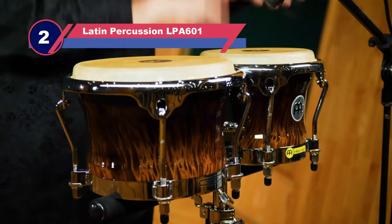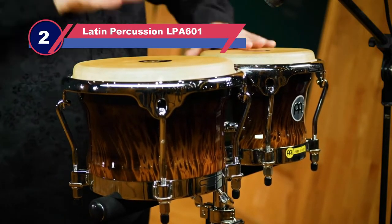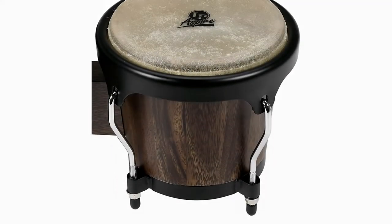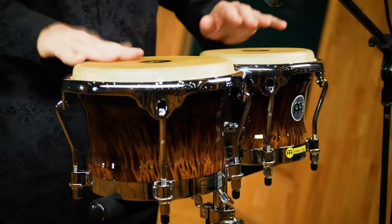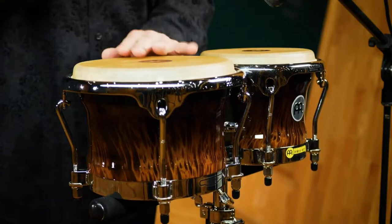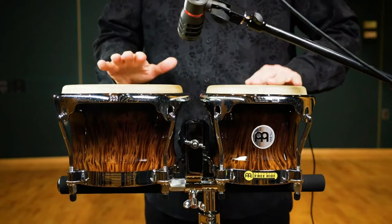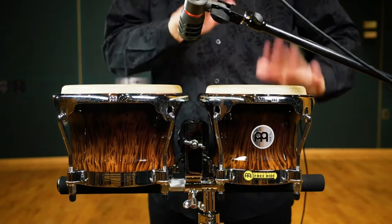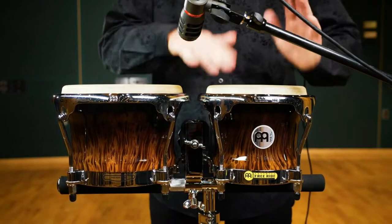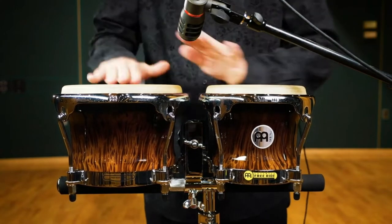Number two: Latin Percussion LPA601 bongos. The Latin Percussion Aspire Janjari bongos are some of the best bongos on the market right now. These Aspire bongos are constructed with premium Janjari wood shells that deliver really punchy and bright tones. Latin Percussion is one of the world's leading drum brands, producing innovative and high-quality percussion for some of the most discerning musicians and professionals around the world.